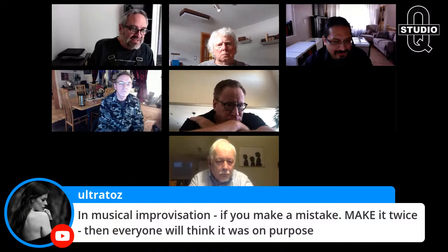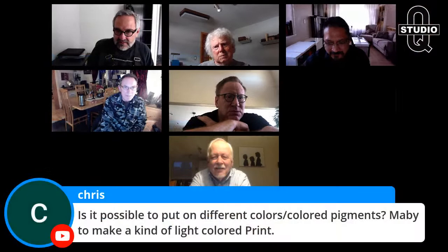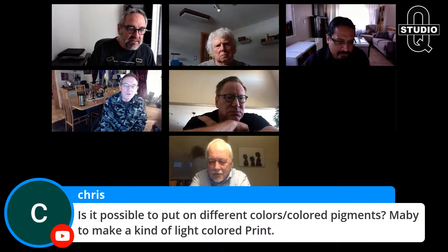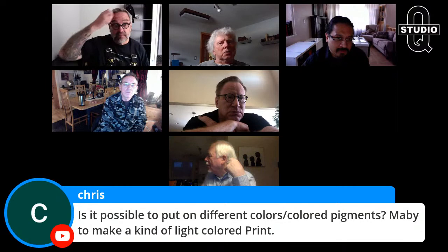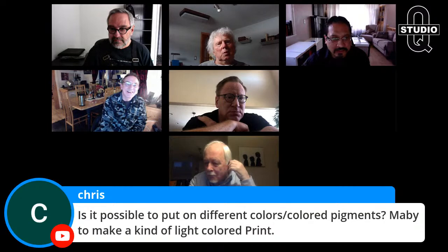A comment from Ultra Tross: 'In musical improvisation, if you make a mistake, make it twice and everyone will think it was intentional.' Great comment. Chris asks: is it possible to use different colored pigments? Yes, you can absolutely — but I don't do it because I'm a purist and I think it compromises what I'm trying to accomplish. It can get really cheesy really quickly. You can also do three-color bromoil if you want to make color separations, which is much easier today than it was 25 years ago.